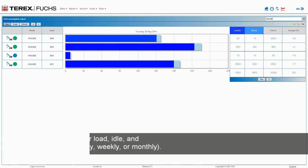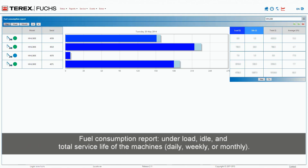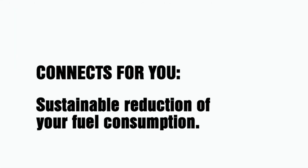Fuel consumption report: under load, idle, and total service life of the machines — daily, weekly, or monthly. Connects4U enables sustainable reduction of your fuel consumption.